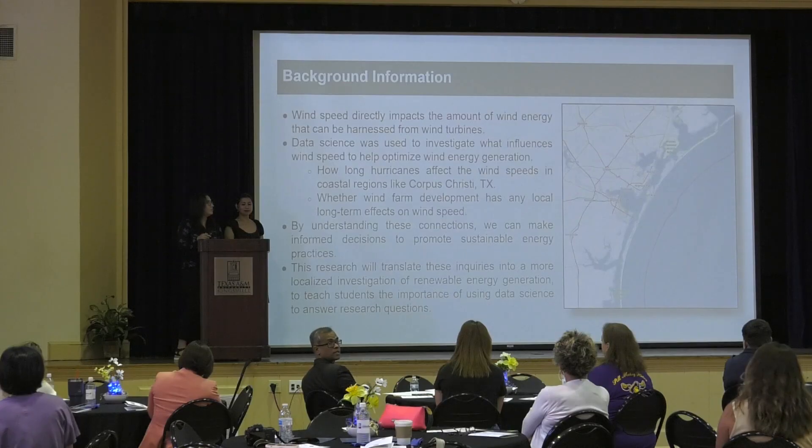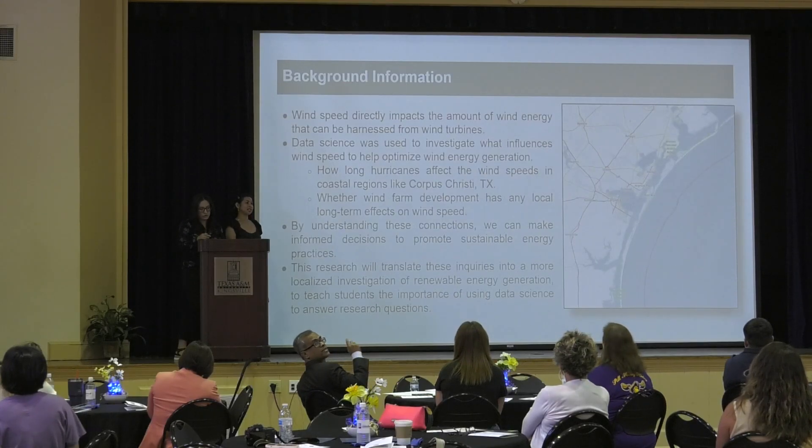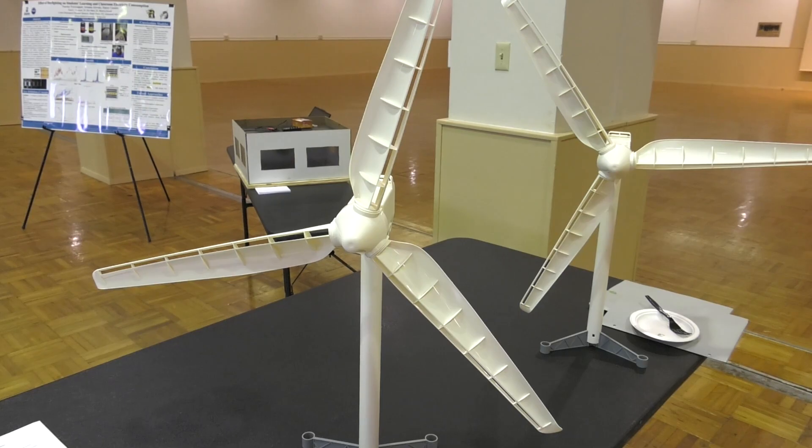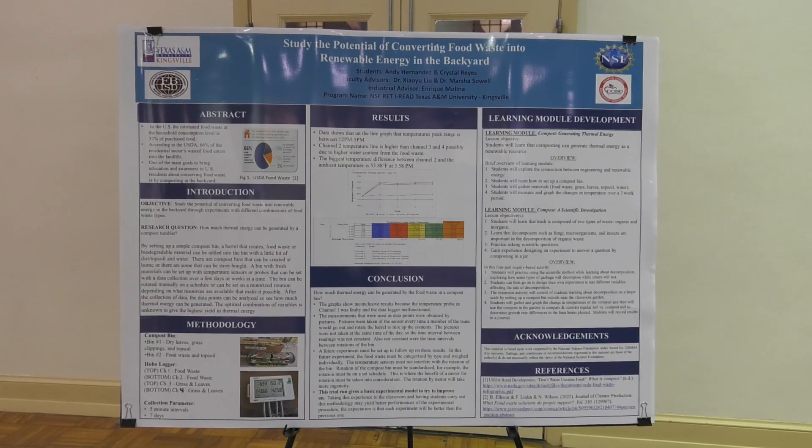The goal is to work together to advance STEM education in South Texas. Part of it is for the teachers to come here, do research with us, develop curricular modules, and then take those modules to their schools to implement them and disseminate the research and curricular modules to others at conferences and other venues.